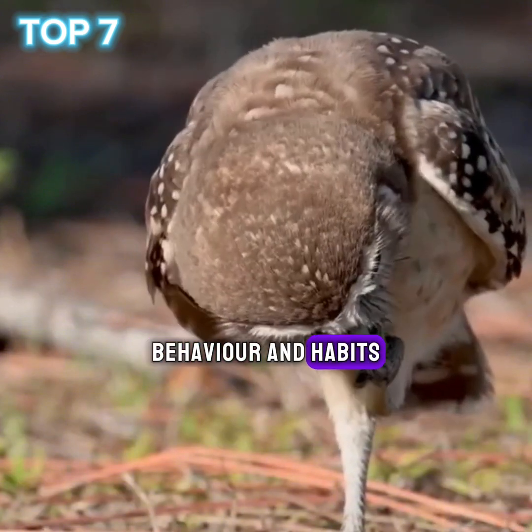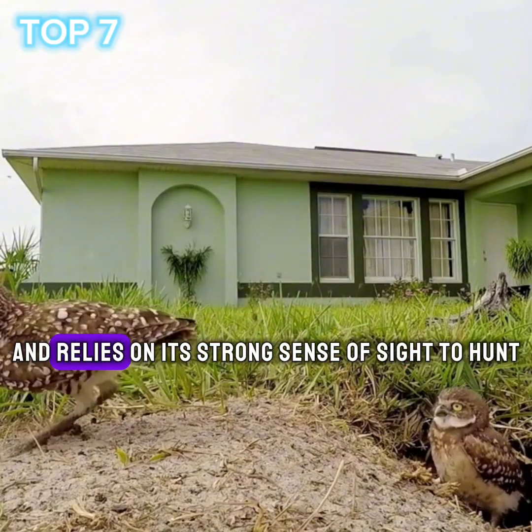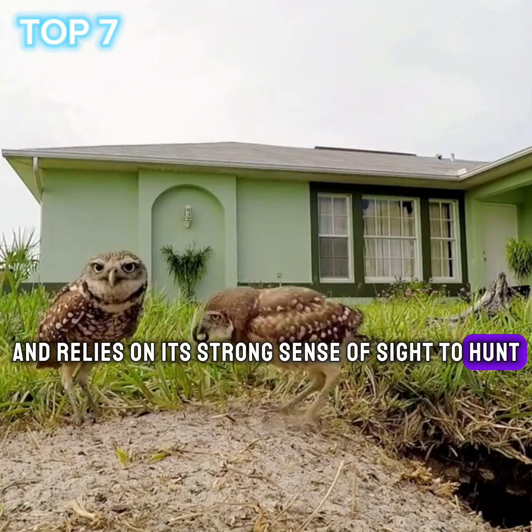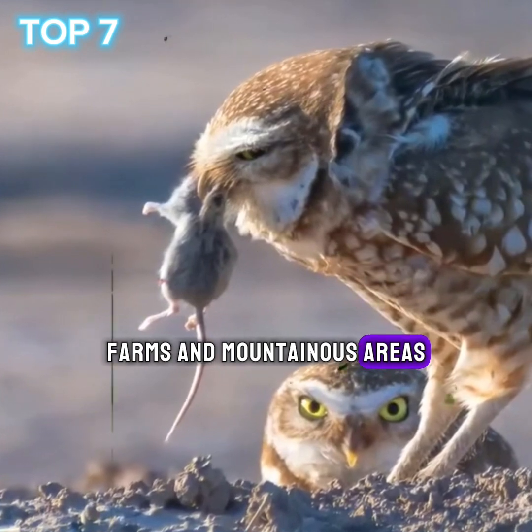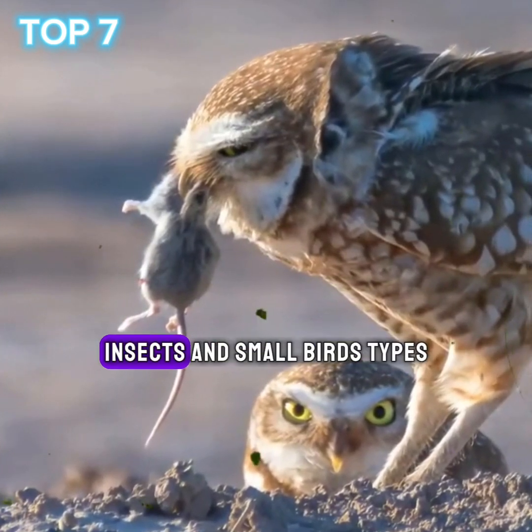Behaviour and habits. The owl is active at night and relies on its strong sense of sight to hunt. It lives in forest areas, farms, and mountainous areas. It hunts mice, insects, and small birds.